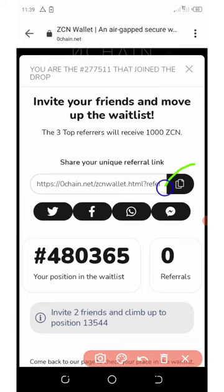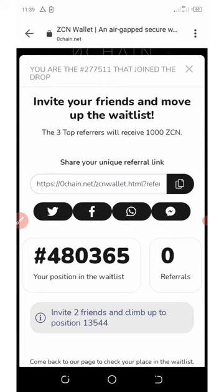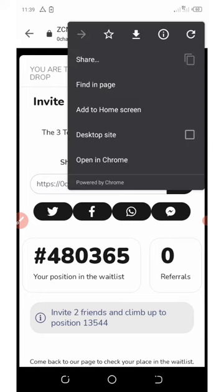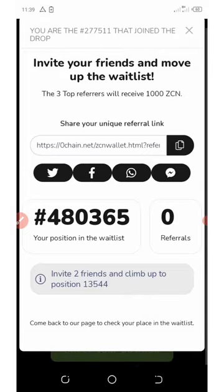All I need to do is copy my referral link and share it with friends on social media like Facebook, Instagram, and so on — then I'll get leveled up and earn more tokens. That's how to join this airdrop. You can join the whitelist now and accumulate a lot of points by inviting your friends.